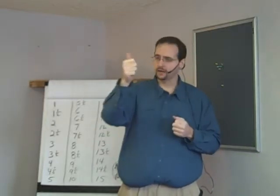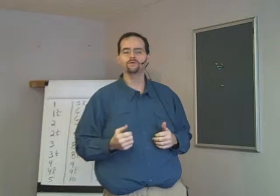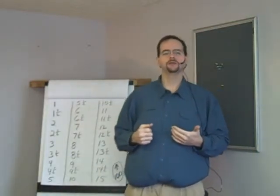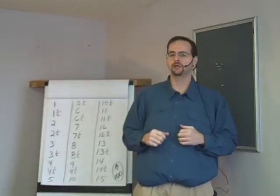40 and a half, 41, 41 and a half, 42, 42 and a half, 43, 43 and a half, 44, 44 and a half, 45. 45 and a half, 46, 46 and a half, 47, 47 and a half, 48, 48 and a half, 49, 49 and a half, 50.